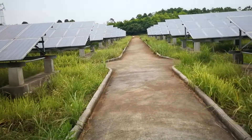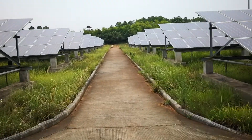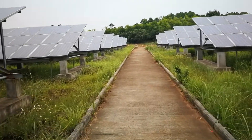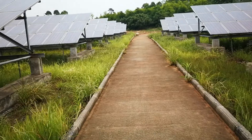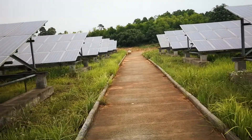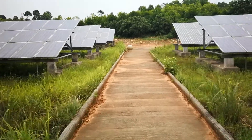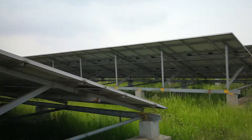QXPV was founded in 2005. In 2008, we were the first batch company to obtain the TUV certificate. In 2013, we were the first batch company listed in MIIT of China. QXPV has focused on solar cells and solar panel manufacturing for over 13 years, delivering about 3.56 gigawatt of solar modules to over 50 countries.